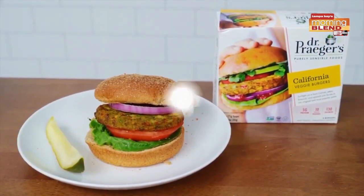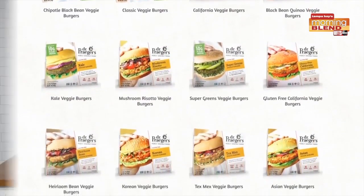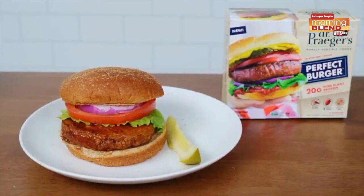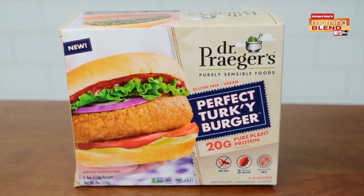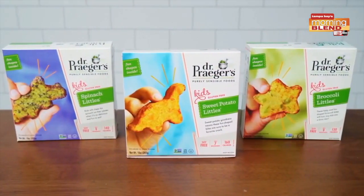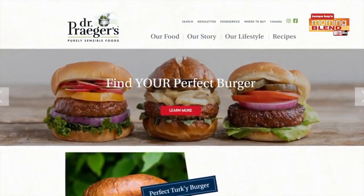Dr. Prager's is known for their delicious options. They have 12 that are perfect to see and taste. Dr. Prager's has a high-protein plant-based feast, a perfect burger, and an all-American burger for the kiddos. Dr. Prager's makes eating healthy fun with veggie bites that come in varieties you can find in the frozen section of your supermarket.